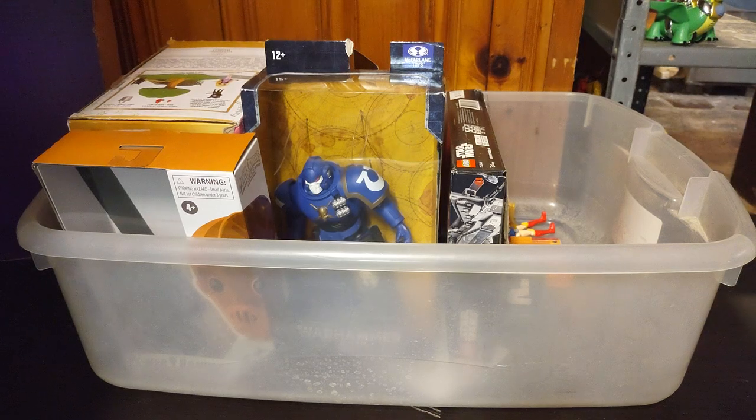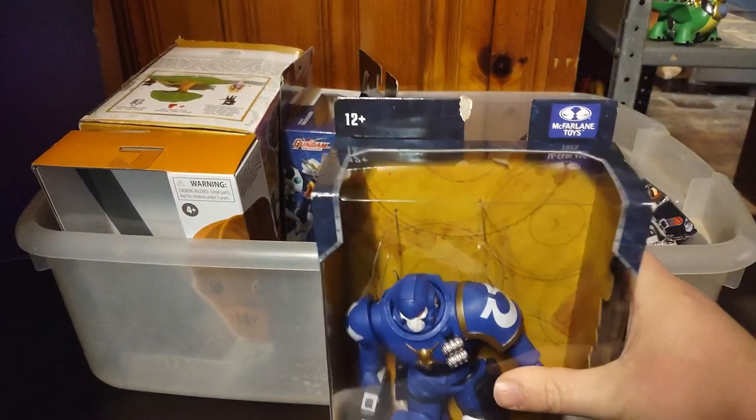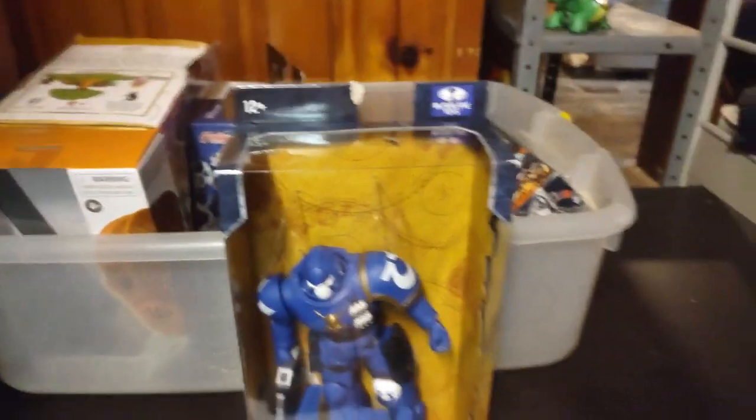Hey, what's up YouTube land? It's your boy Eddie Hill, the White Oak, Pennsylvania Toy Collector. This is my entire Christmas Eve toy haul from last year in 2023, doing it here in 2024, and we're going to show off all the figures I have to show off. I have opened these already because I had to shoot the video twice, so sorry about that. I just put them back in the boxes.